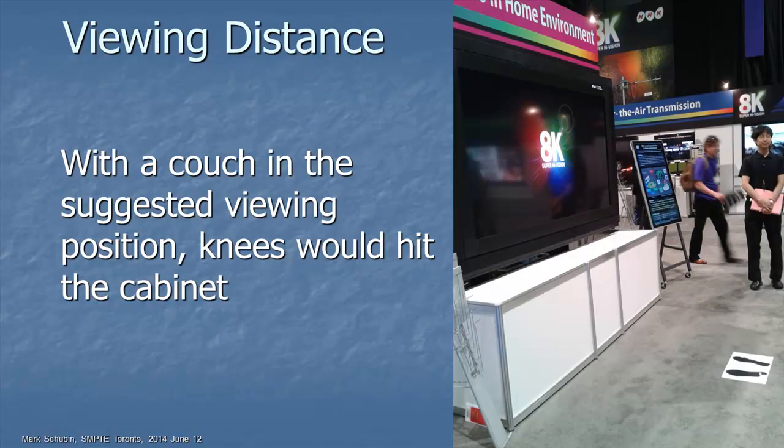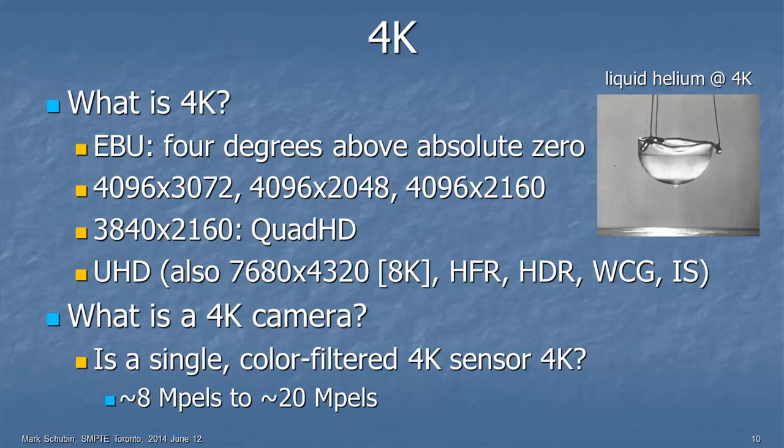At NHK's booth at the recent NAB show, they had a very large 8K monitor. They put little footprints on the floor to tell you where you should stand to watch it. If you put a couch there, your knees would be hitting the cabinet. So, a lot of talk about 4K — what is 4K?